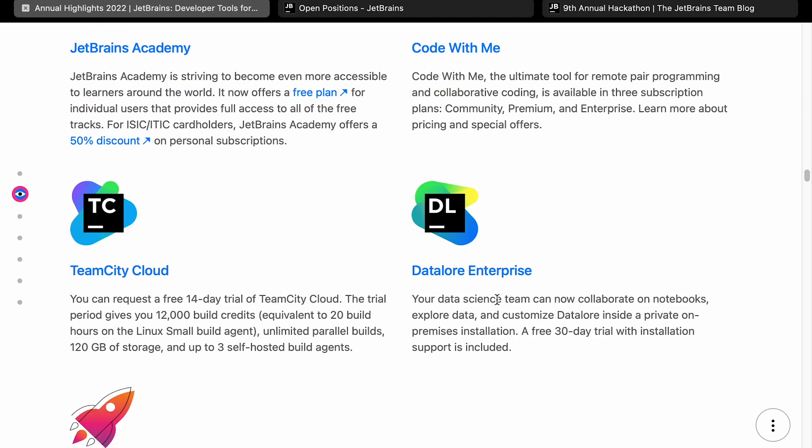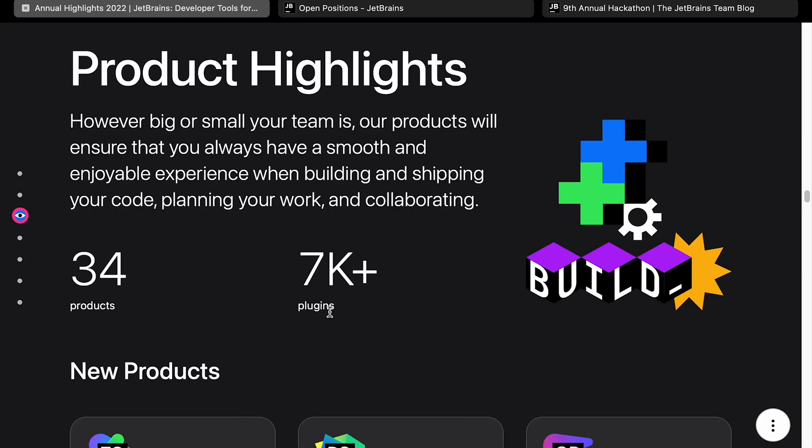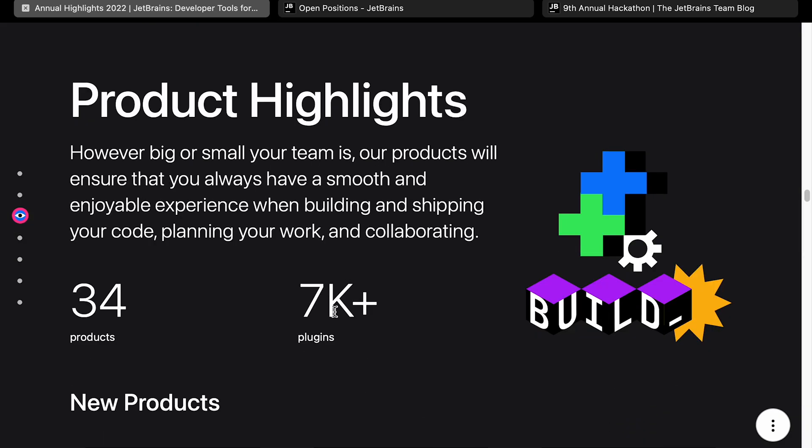They've got some other stuff here. I'm not entirely sure what DataLore is — some kind of data mining or data exploration tool, worth looking at. JetBrains give some kind of startup discount for products, which I think is quite a good investment in the long run — similar to how Azure Cloud offers credits and discounts for startups. There are also some interesting customer stories if you want to read those.